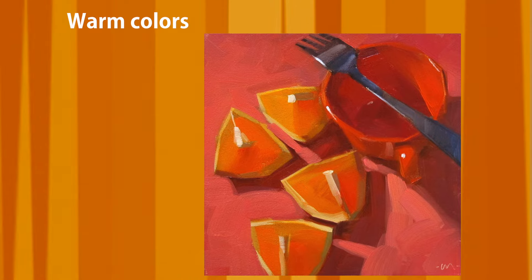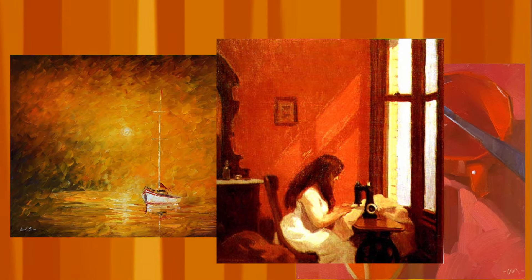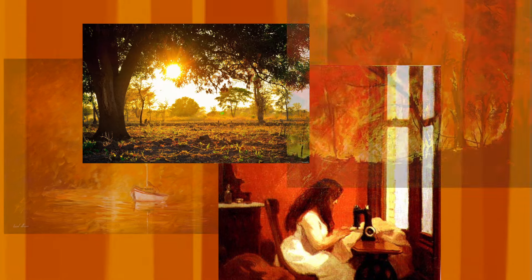When we talk about warm colors, we are referring to those colors or hues that make us think of sunlight, fire, and heat — colors like red, orange, and yellow.